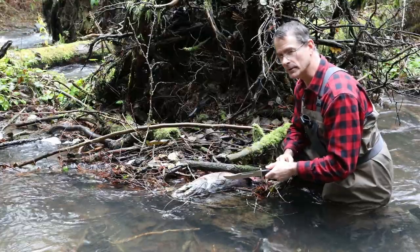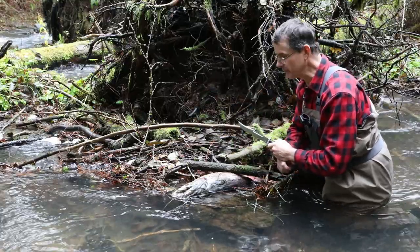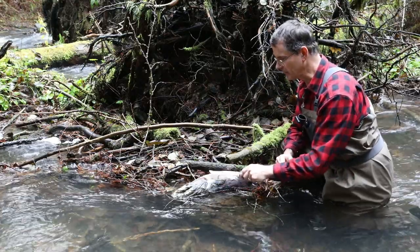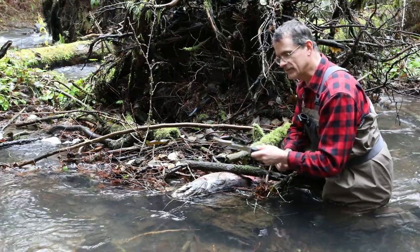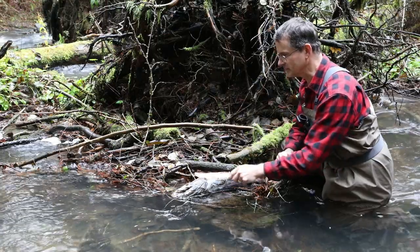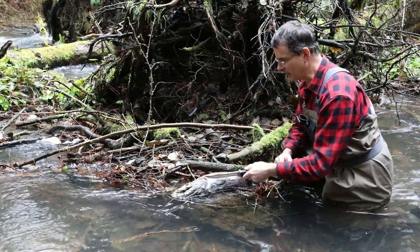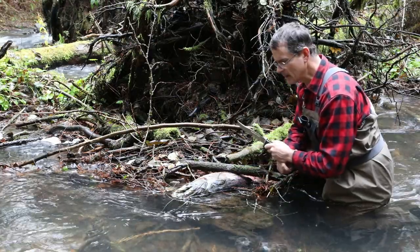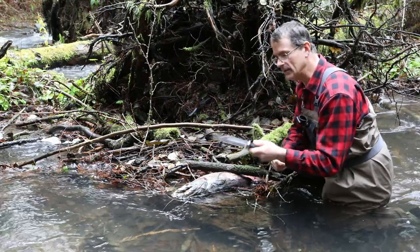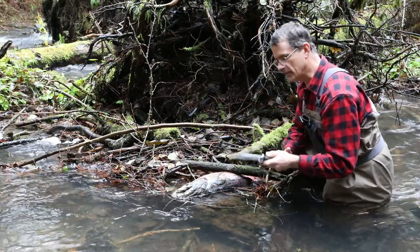Salmon carcasses are very important both within the water and within the riparian zone itself. It starts with the aquatic insects in the water — they'll scavenge this carcass. I've seen caddisfly larvae completely enveloping a coho carcass just like this male here. He's been dead for a little while, even though he's pretty coated in slime. Those aquatic insects will then be eaten by the cutthroat trout and the coho fry and steelhead fry that are in the creek.